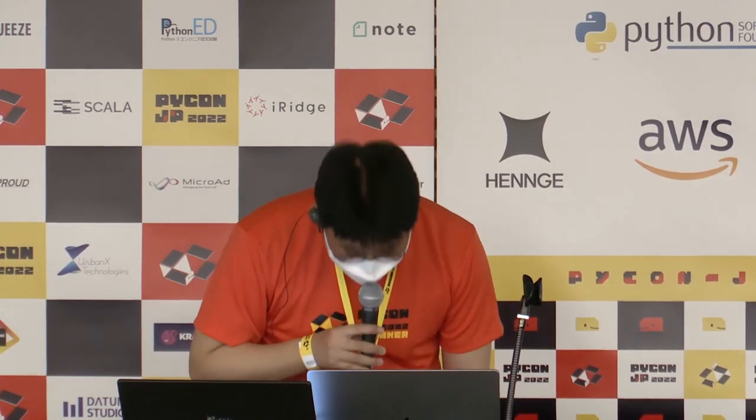Thank you so much for your presentation. Please give a huge round of applause for the speaker. If you have any questions or would like to talk to the speaker directly, please go to the hallway open space — the speaker will be around.